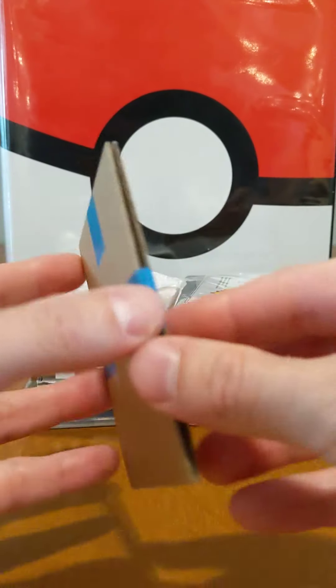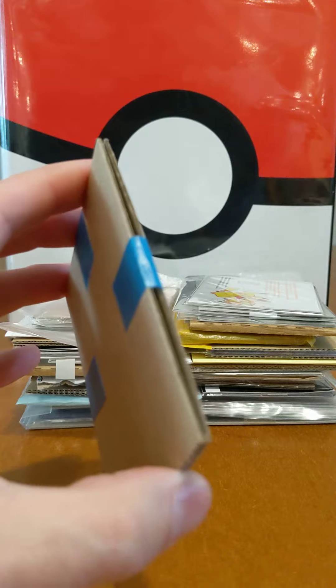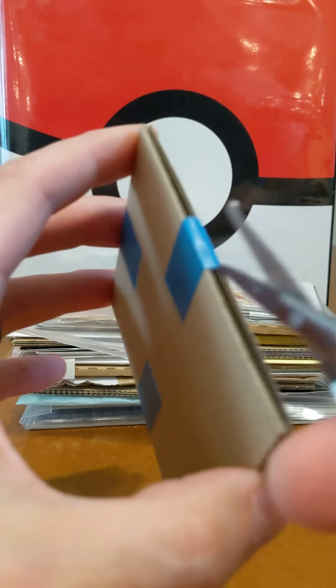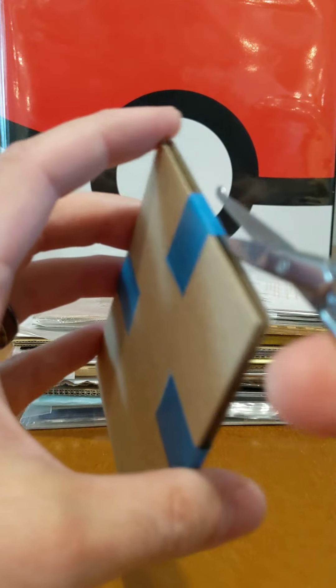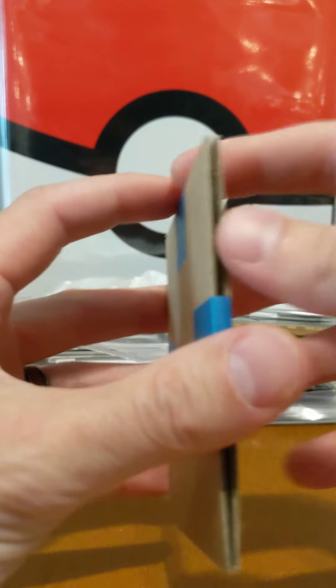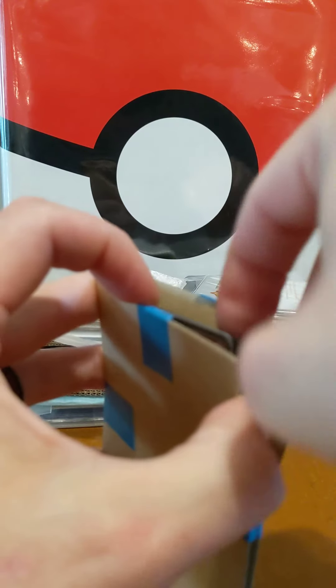They wrapped it up really tightly in this plastic but then also they've taped closed the package. You would think that being wrapped up so tightly in there would probably protect this and prevent it from falling out, but no — we just need another layer of protection. Let's see what we got.